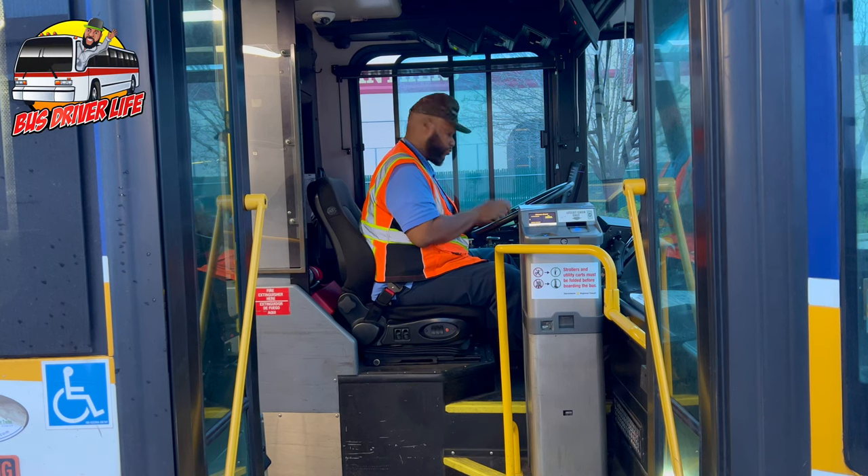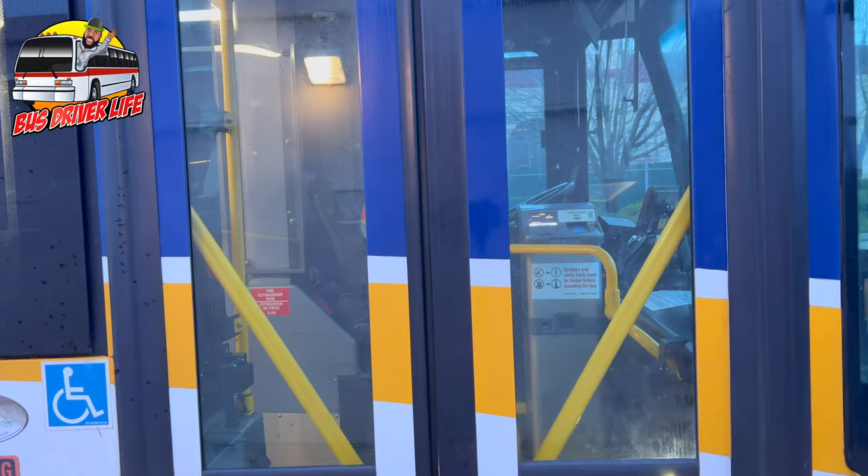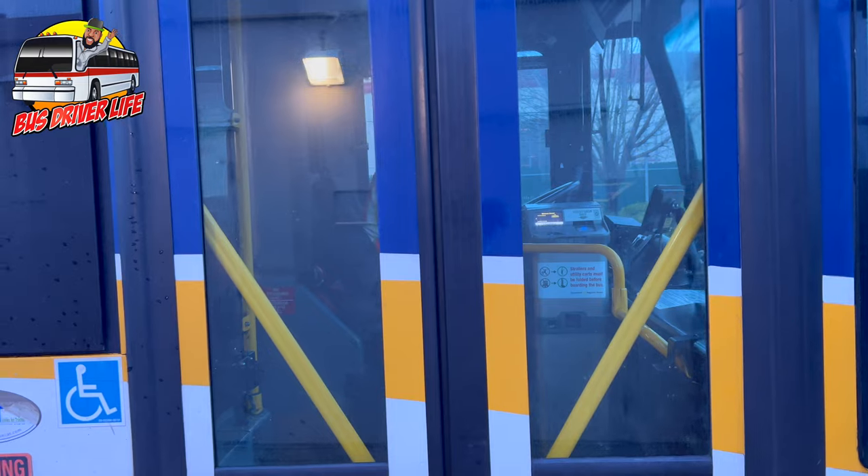Welcome to Bus Driver Life. I am a public transit bus driver in Sacramento, California, and I'm going to bring you to work with me on this day.